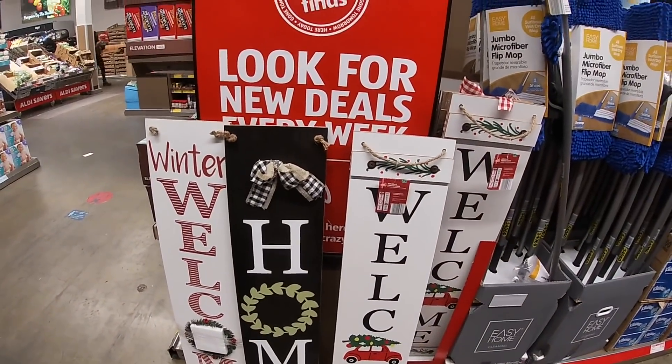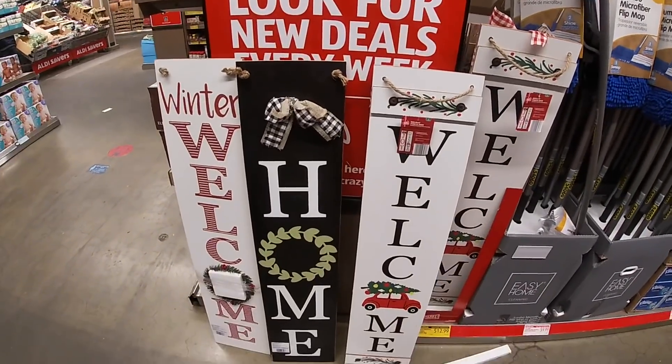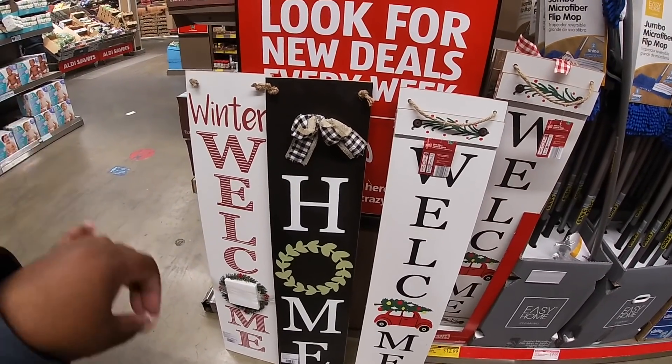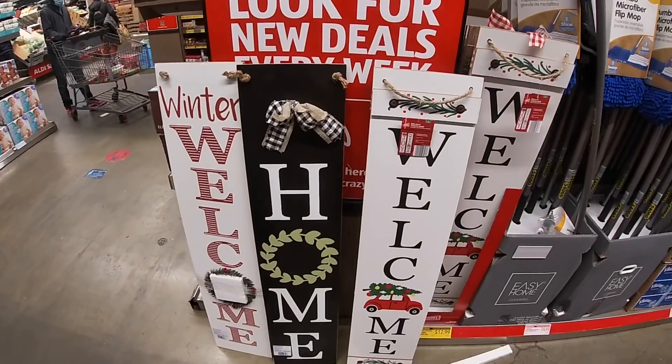I want to take the time to thank you guys so much for clicking on this video. I just wanted to come to this aisle and show you guys what they had in here for Christmas. I hope you enjoyed, and please make sure you have on your notifications — I'll see you guys in the next shopping trip!